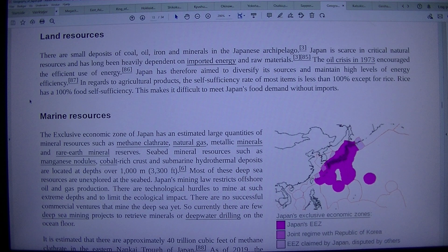In regards to agricultural products, the self-sufficiency rate of most items is less than 100%, except for rice, which has a 100% food self-sufficiency rate. This makes it difficult to meet Japan's food demand without imports. Marine resources.